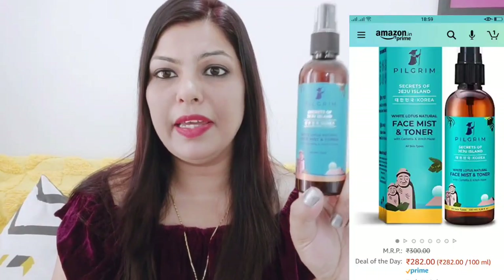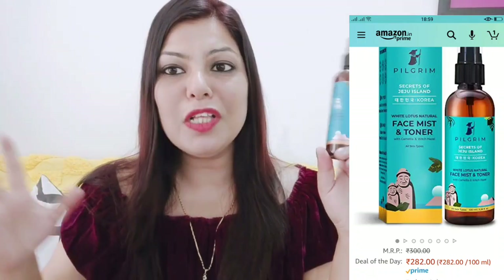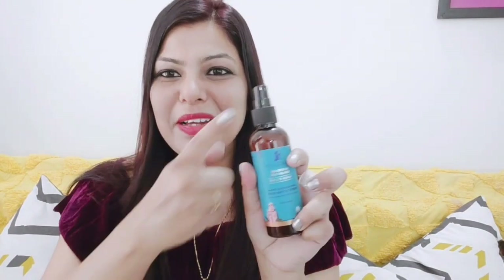After face wash, the next product is a toner. This is the Pilgrim White Lotus Natural Face Mist and Toner. You can use it for all skin types. You can spray it from the top — it is a spray bottle. This is the second product.